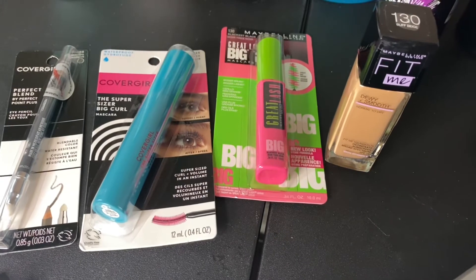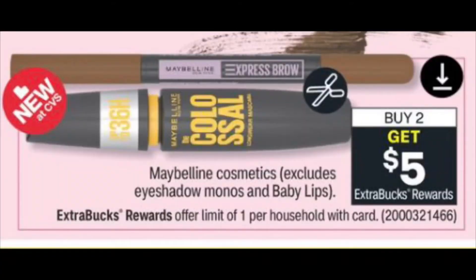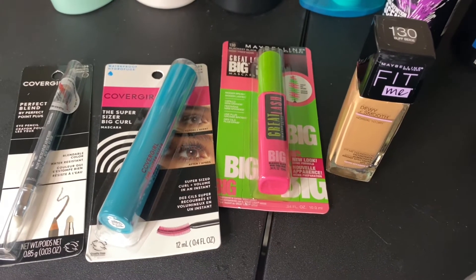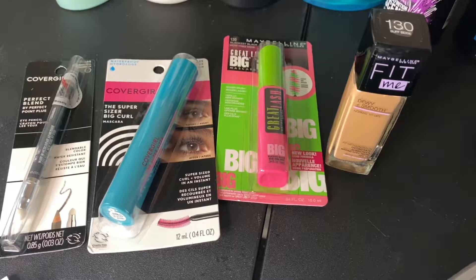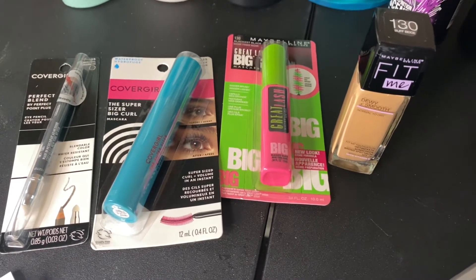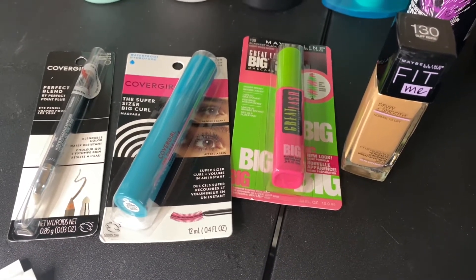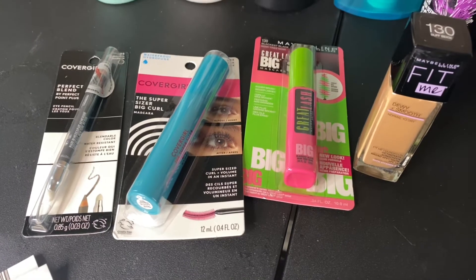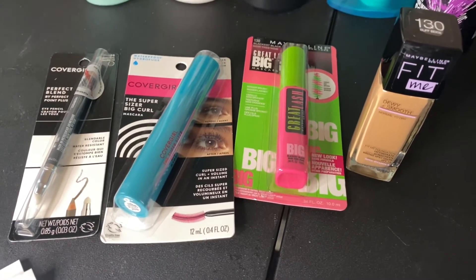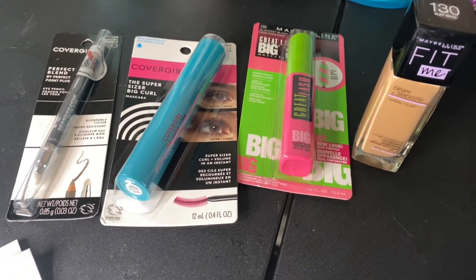The next transaction was on the CoverGirl and Maybelline. Maybelline had a deal this week where if you bought two products, you would get $5 in extra bucks. CoverGirl had a deal where if you bought two products, you would get $6 in extra bucks. We also received a $4 off any CoverGirl cosmetic mystery coupon — everyone should have gotten that, so make sure you clip it. The CoverGirl mascara was priced at $8.69, the eyeliner at $6.99. The Maybelline foundation was $7.99 and the mascara was $7.59.